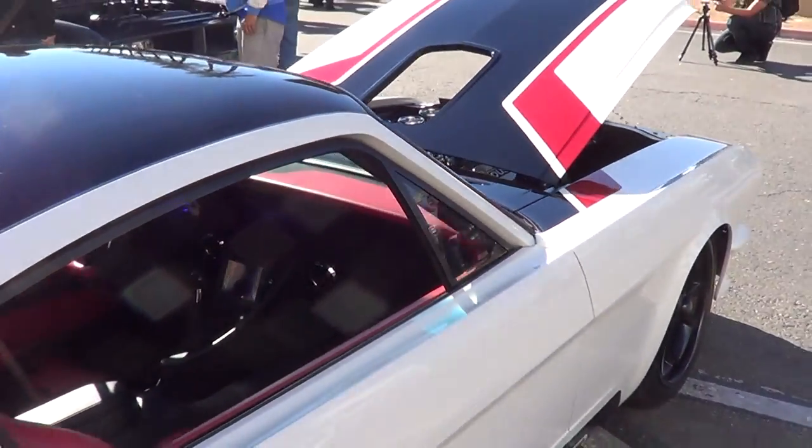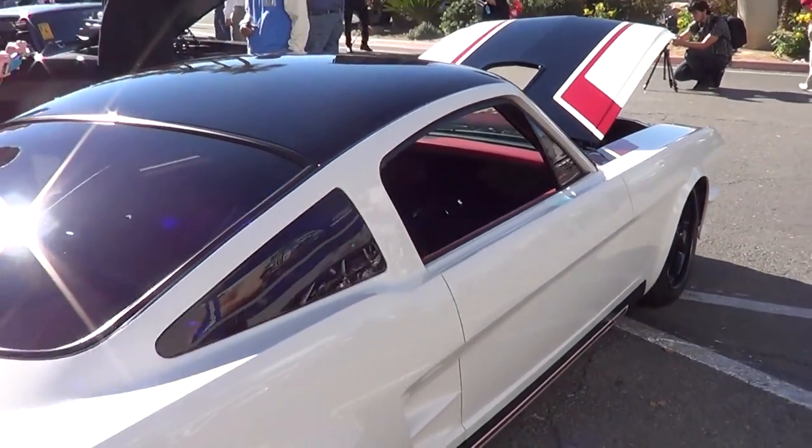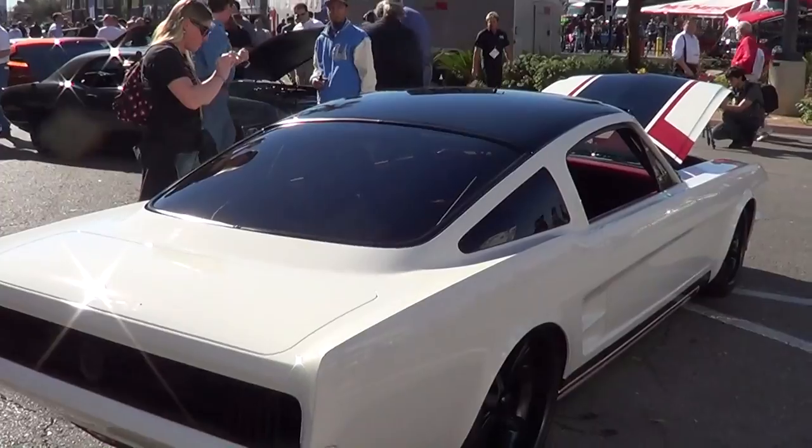I don't know about the diamond pleat. I'm seeing a lot of that here, but I mean, that's an old school deal. Old school is cool, you know, but I'm not sure.